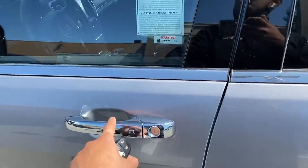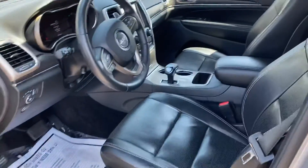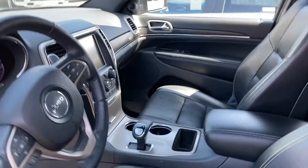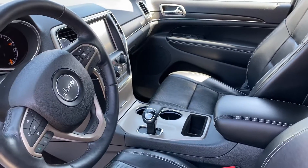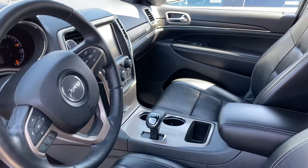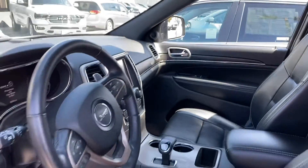You've got keyless entry, leather seats — smells really good in here actually. Eco mode, parking sensors, Bluetooth, backup camera — you name it, it looks really good. And you have a panoramic sunroof.